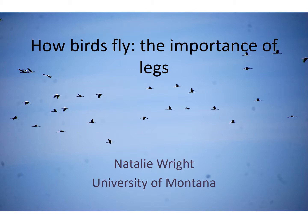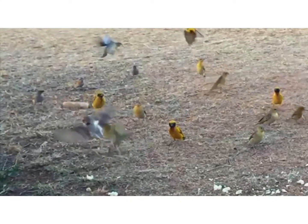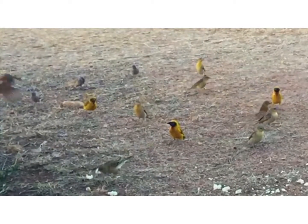But did you know that birds' legs are also really important in helping them fly? Watch these weavers landing and taking off in slow motion. Look at how active their legs are. What are their legs doing for them?